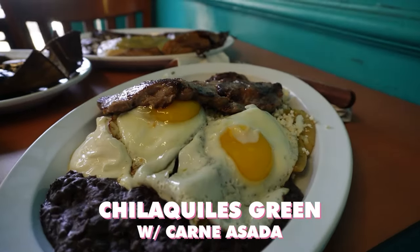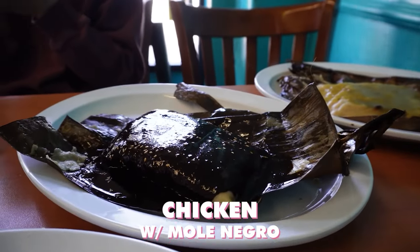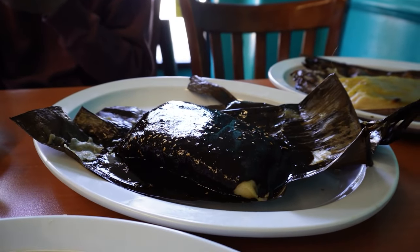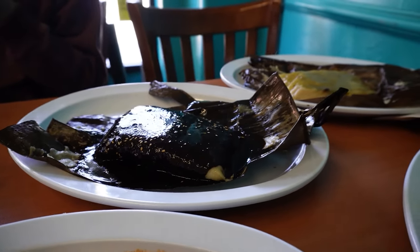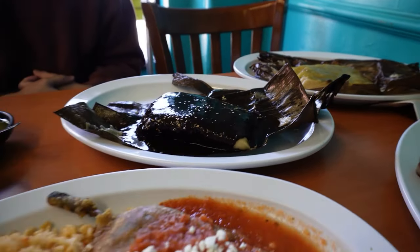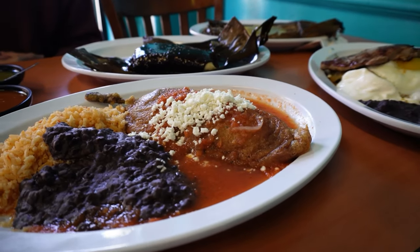Chilaquiles with chicken green salsa. And chicken with mole negro — it's a rich, very popular Mexican sauce. It's called mole, and there are different types; this is the negro. And what kind of leaf is this? Banana leaf — most people use corn husks.